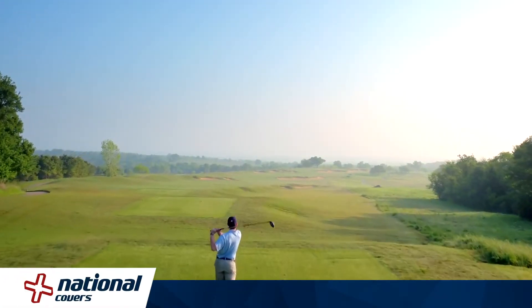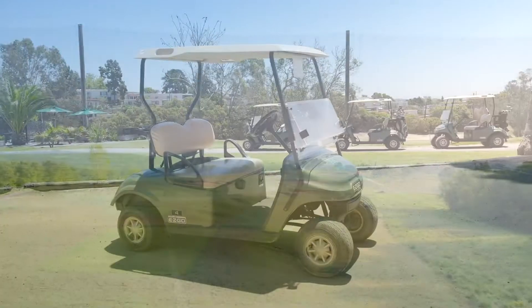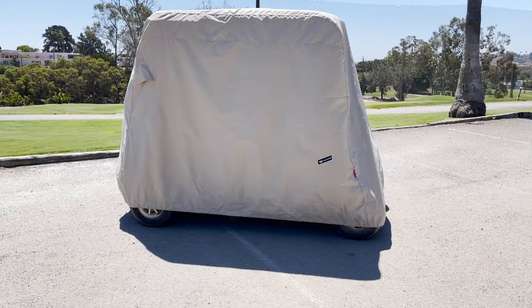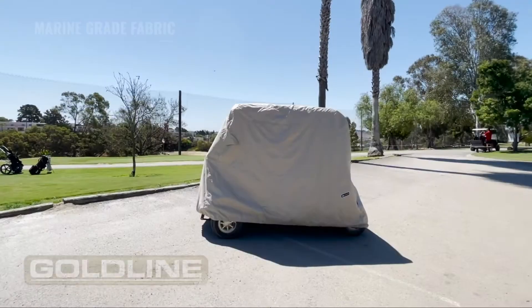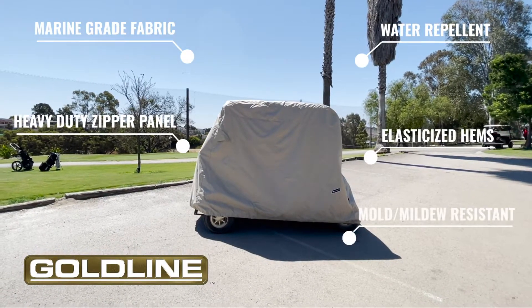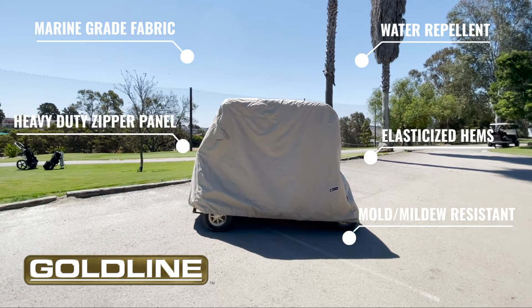National Covers has been the leading supplier of golf cart covers since 1995, carrying the widest selection and the best golf cover brands on the market. If you're looking for a high-performance, long-lasting golf cart cover, then look no further than the Goldline Heavy Duty Golf Cart Cover.